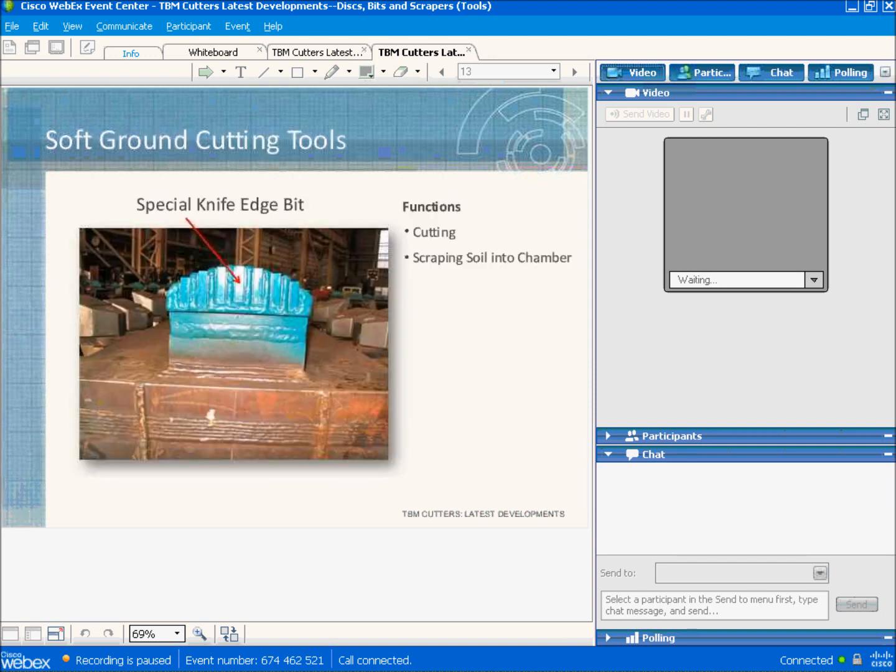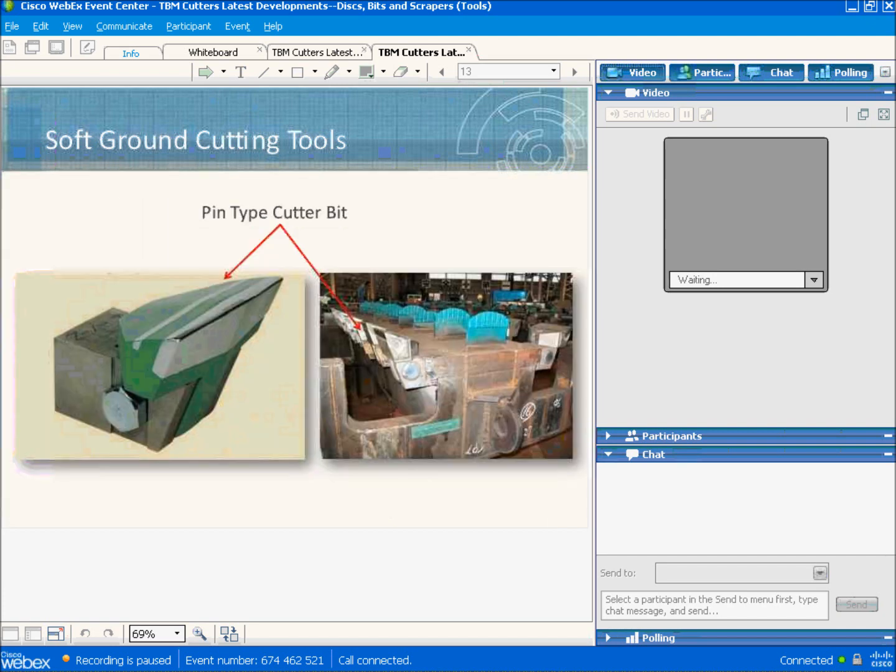Now we're going to move into the different types of soft ground tools. This is an example of a knife bit, usually employed in stiff clay and weak rock up to about 10 megapascals of strength. Knife bits are arranged on the cutter head much like disc cutters, tracking in concentric circles. Arranged on either side of the knife bits are scrapers, which scoop the muck into the chamber behind the cutter head. When knife bits are employed, the scrapers don't cut the material — they only scoop it behind the cutter head. When knife bits are not used, the scrapers will scrape material from the face.